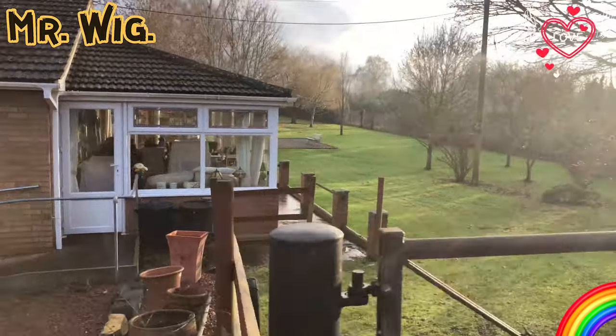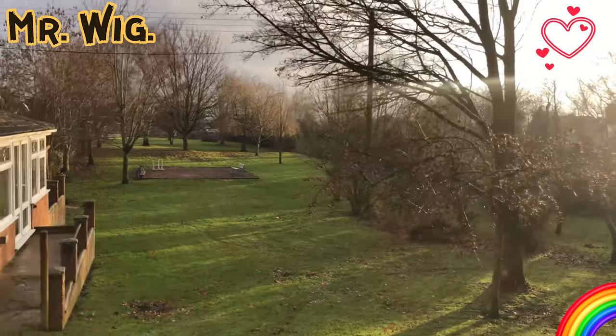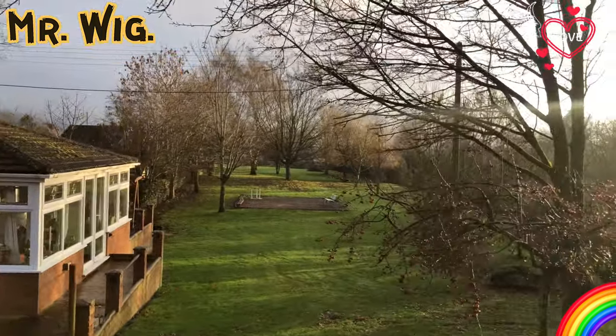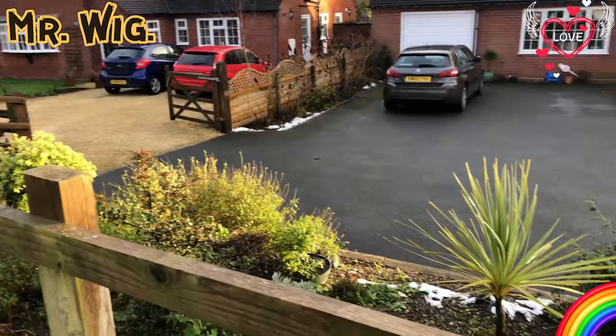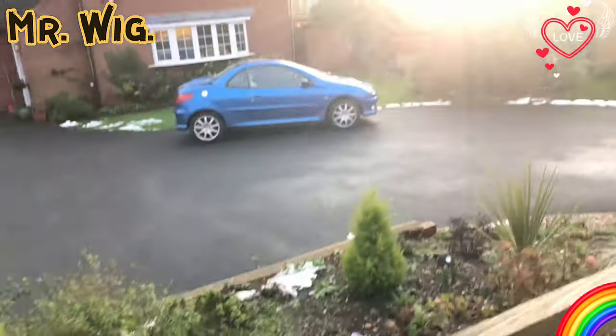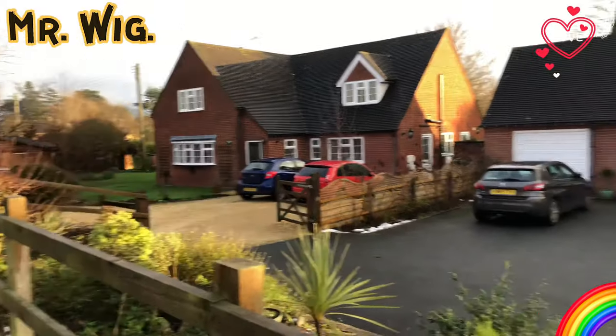Oh, what a nice conservatory! Oh my goodness, they've got a big garden here. Oh my god, is that one hectare at least? Because it did snow before I came, so you can still see some small pieces of snow. What a beautiful house, and another one as well.